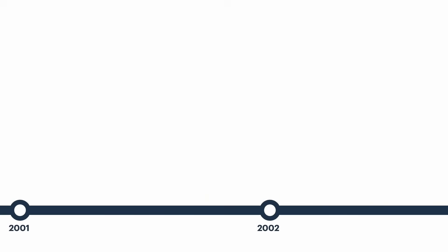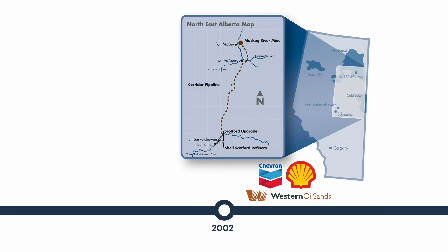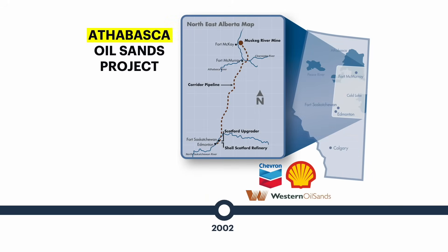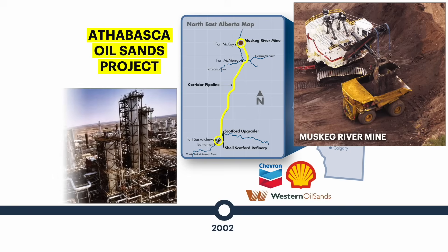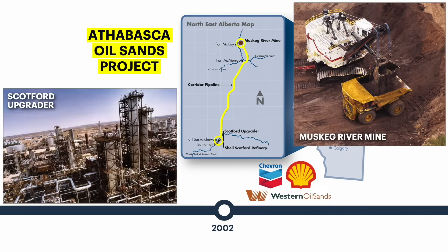With the help of Chevron and Western Oil Sands, Shell completed construction of the Athabasca Oil Sands Project in 2002, the largest facility to be built in the oil sands since Syncrude. AOSP included both the Muskeg River Mine and Scotford Upgrader, which was built 400 kilometers away near Edmonton. Scotford was the first and only bitumen upgrader to be decoupled from the mine site. Within a couple of years, total oil sands production reached a million barrels per day for the first time in history.